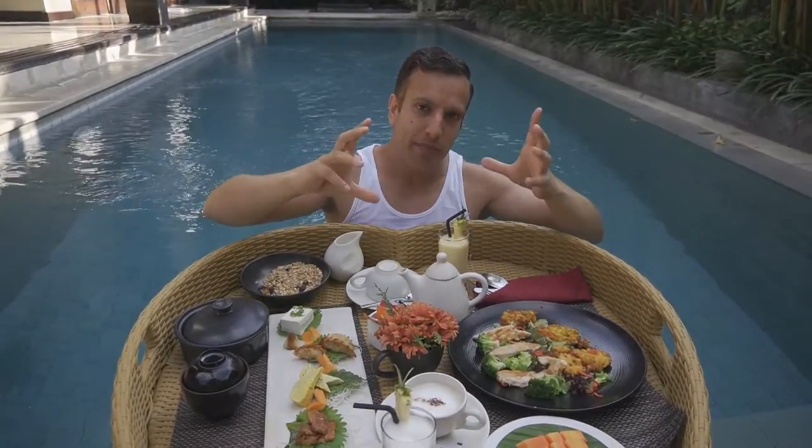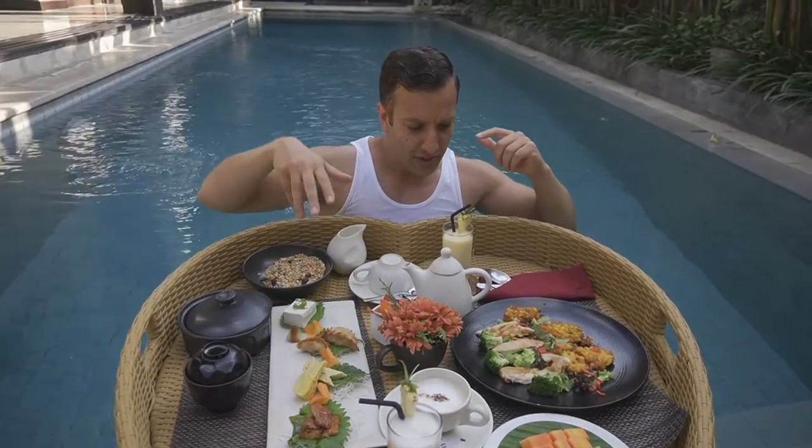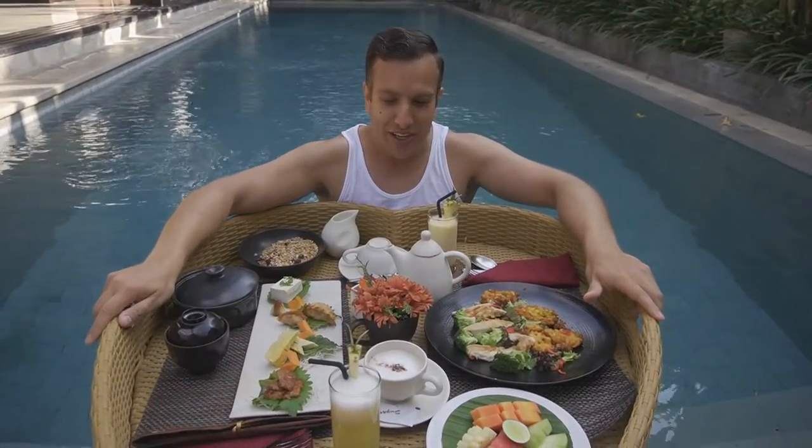We picked what we wanted and they gave us a little slip. We said a Japanese breakfast and a chicken and sweet corn fritter breakfast. So this looks pretty good, I'm going to get straight into it.